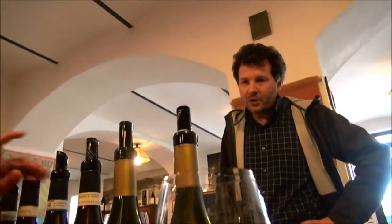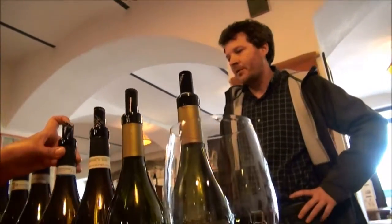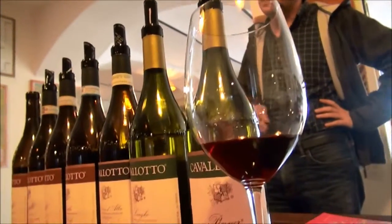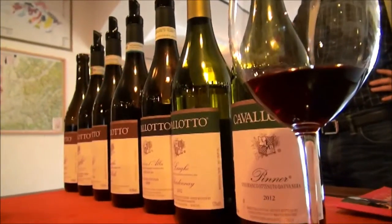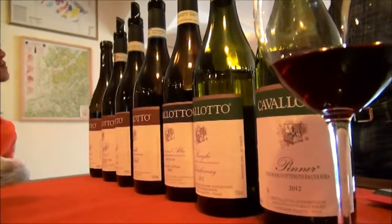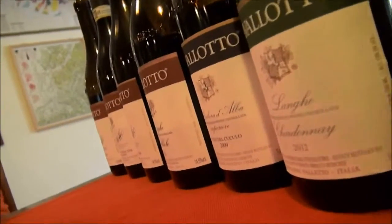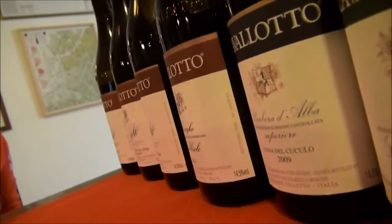We have this Barolo, normally harvested in September. So this September we were in the '09, the regular glucose, and the '07. What is that? It's just evident.